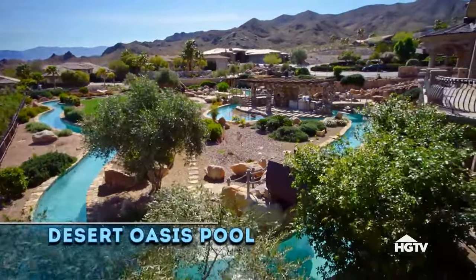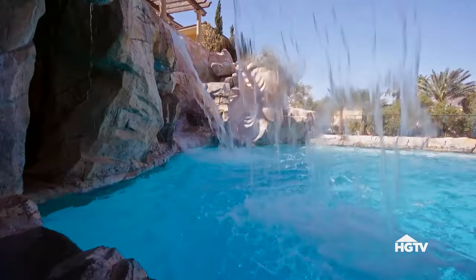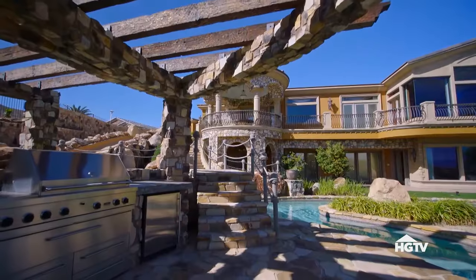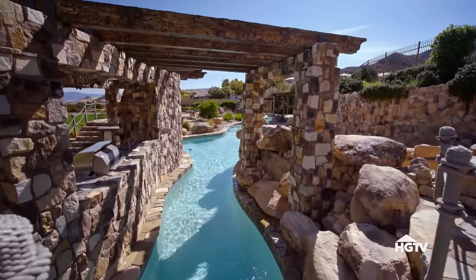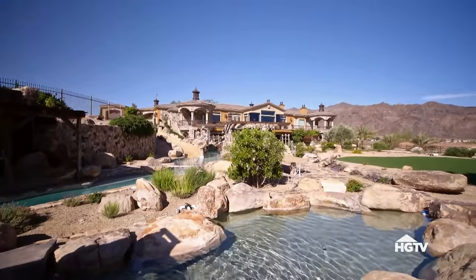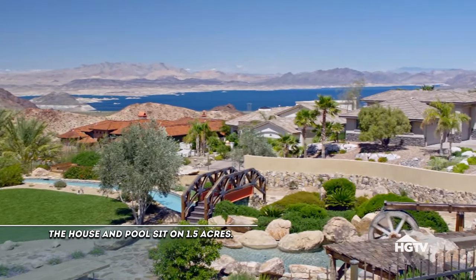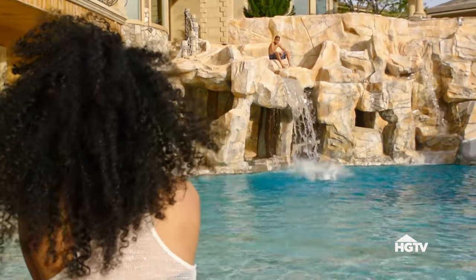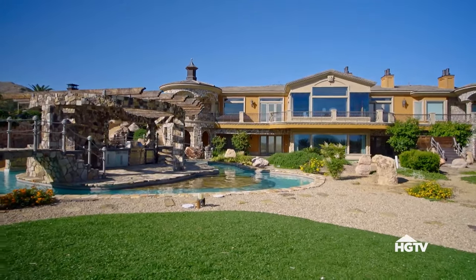Believe it or not, this incredible water wonderland isn't part of a huge resort or theme park — it's actually a backyard, and it could be your backyard, because this huge water world is for sale. This sprawling Nevada property proves that size does matter, especially for those wanting something typically provided only by Mother Nature. What do you do when you don't live close to a river? You build your own. The owners wanted to build something unique — a conversation piece. So he bought the parcel next door and built a legacy river. This massive, crystal-clear waterway stretches nearly a quarter mile behind the 10,000 square foot Spanish-style mansion.